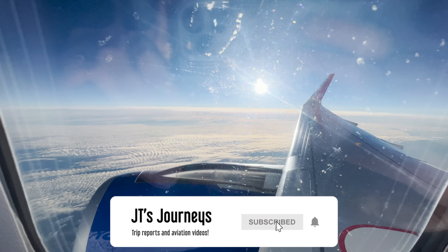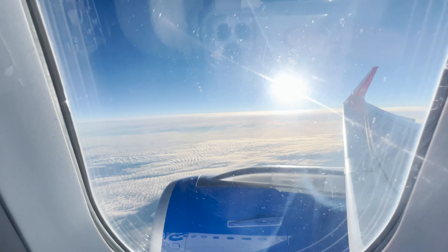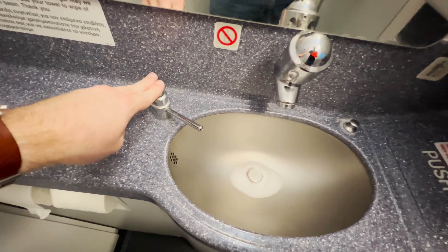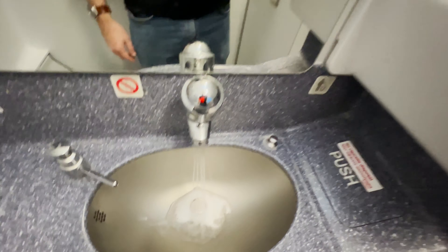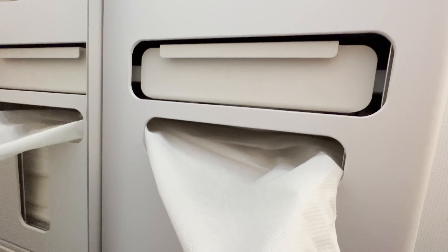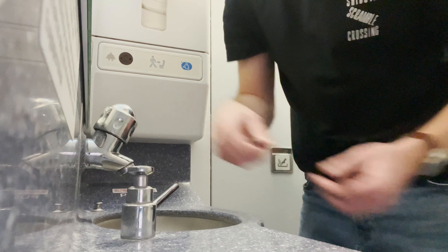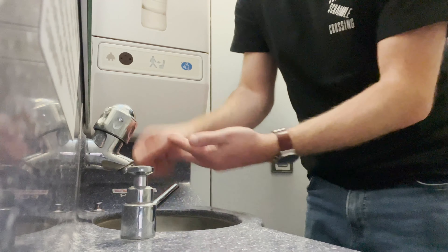As we get towards the end of the flight, after two beers and a juice, I think it's time to visit the forward bathroom. There's nothing too spectacular — it's a bog-standard Airbus bathroom — though the sink did seem fairly big, maybe because it's the forward rather than the aft bathroom. Soap dispensed, we're relieved and refreshed, so let's head back to the seat.